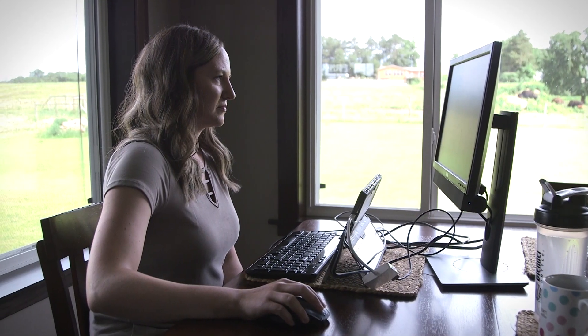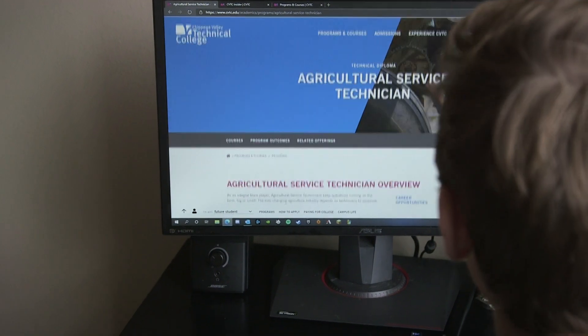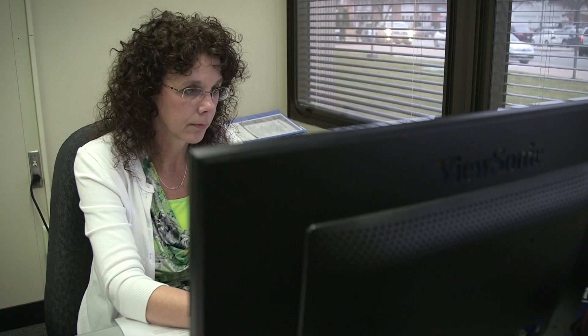Another important thing to keep in mind is that you are approximately an arm's length away from the monitor. If you're sitting improperly for a long time, this can cause a series of ergonomic issues. Lower back pain is one of the most common ones.